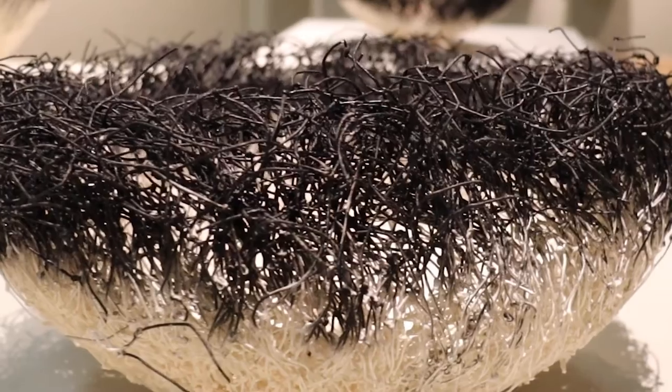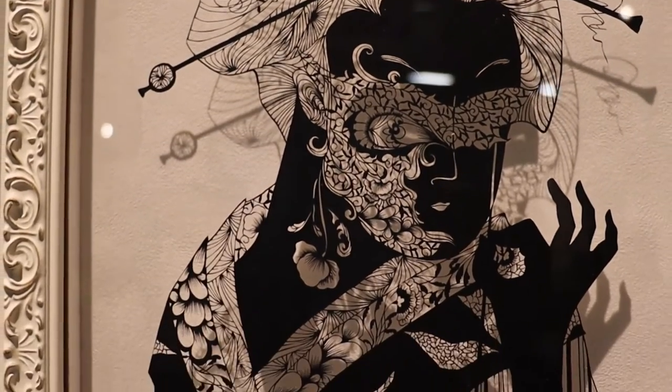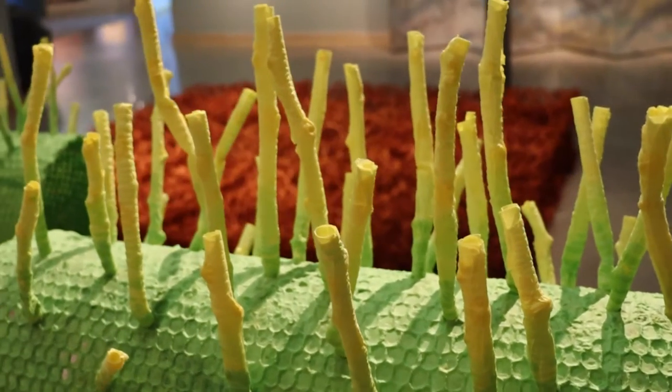Washi Transformed showcases more than 30 expressive sculptures, dramatic installations, and two-dimensional works created by 9 contemporary Japanese artists. All these artists use washi to create works that are unusual in size, unexpected in texture, and don't fit our expectations of paper art. Their art shows the endless contemporary uses of this ancient material.